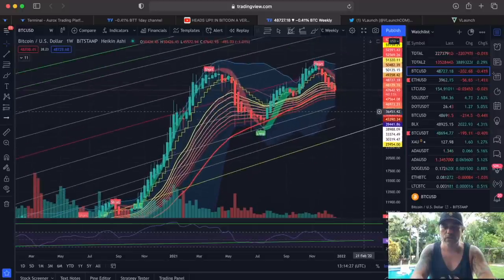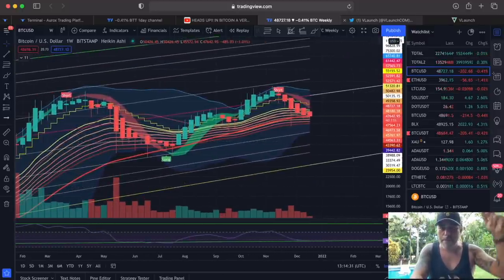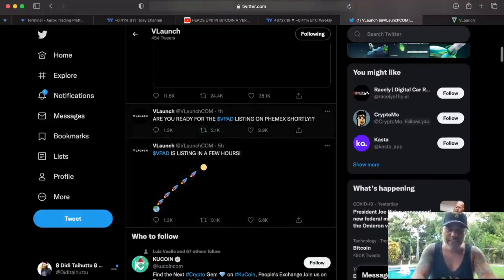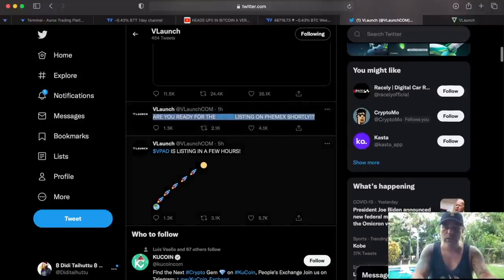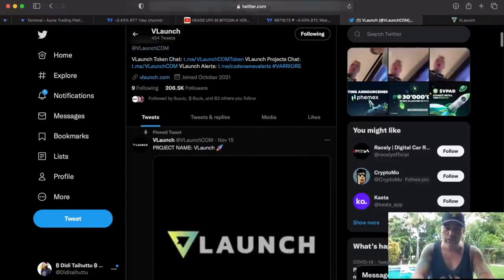Where do you need to keep an eye on as well? Today — VLaunch — and why? Because VPAT is listing today on Femex. That is why you need to sign up with the link. They are listing today on Femex, also on BitMart, so double listing today on the 22nd of December. VPAT is going live.